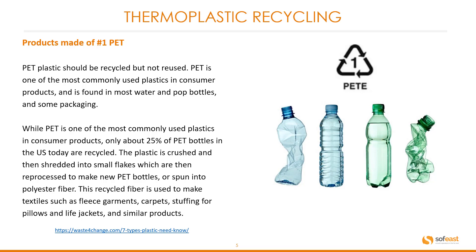Symbol number one is PET. PET plastic should be recycled but not reused. It is one of the most commonly used plastics in consumer products, found in most water and pop bottles and some packaging. Only about 25% of PET bottles in the US are currently recycled. The plastic is crushed and shredded into small flakes, then reprocessed to make new PET bottles or spun into polyester fiber used to make textiles such as fleece garments, carpets, stuffing for pillows, life jackets, and similar products.